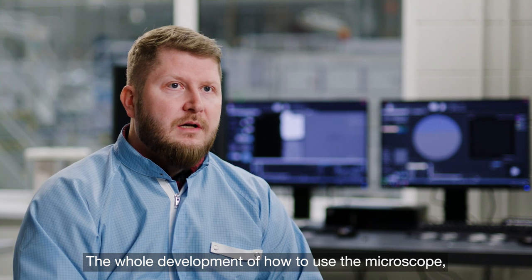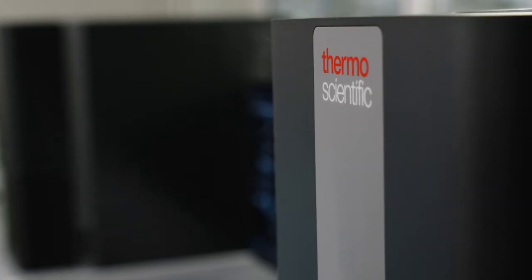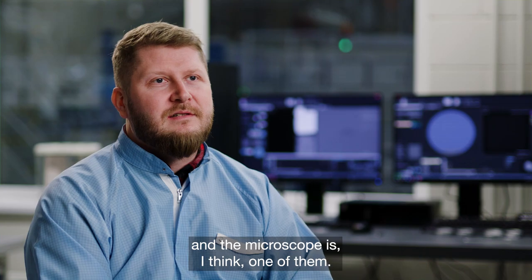The whole development of how to use the microscope, how to perform the procedures and so on — we made ourselves with, I think, a big help from the Thermo Fisher team. We need to improve all the time, we need to search for new solutions, and the microscope is, I think, one of them.